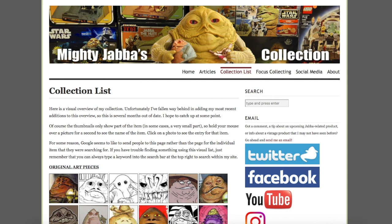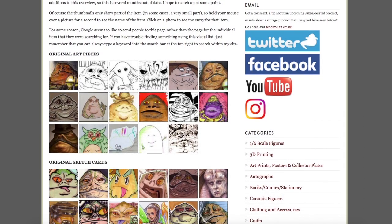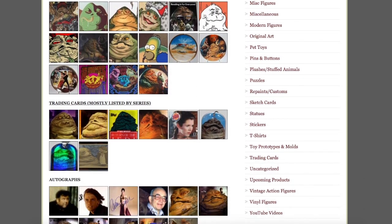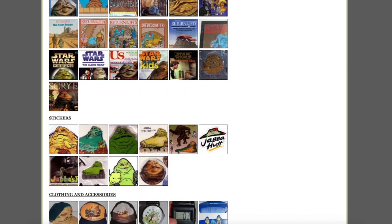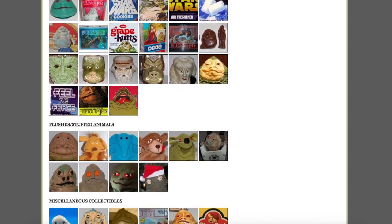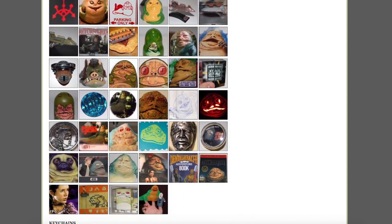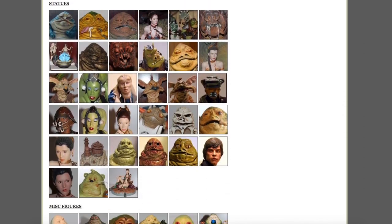Many of my current subscribers may not even be aware of this, but this channel kind of has its origins in my website, MightyJabba.com. That's where I sort of catalog my collection of Jabba the Hutt-related items, and I've been doing that since 2009, so we're coming up on 10 years now. I still post there from time to time, and if you want to know anything about a piece of Jabba the Hutt merchandise, this is probably the place to go.